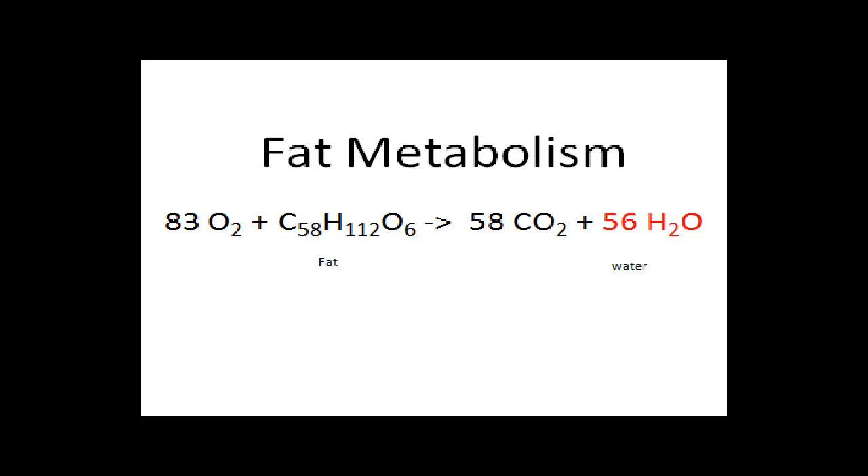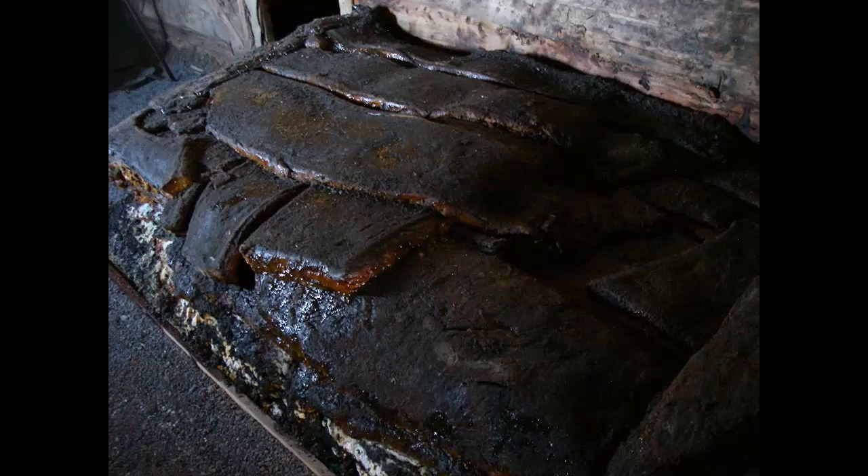Polar bears undergo a chemical reaction in their body that converts fat into water. This chemical reaction is referred to as fat metabolism. During the reaction, fat molecules are combined with oxygen and converted into carbon dioxide and water.